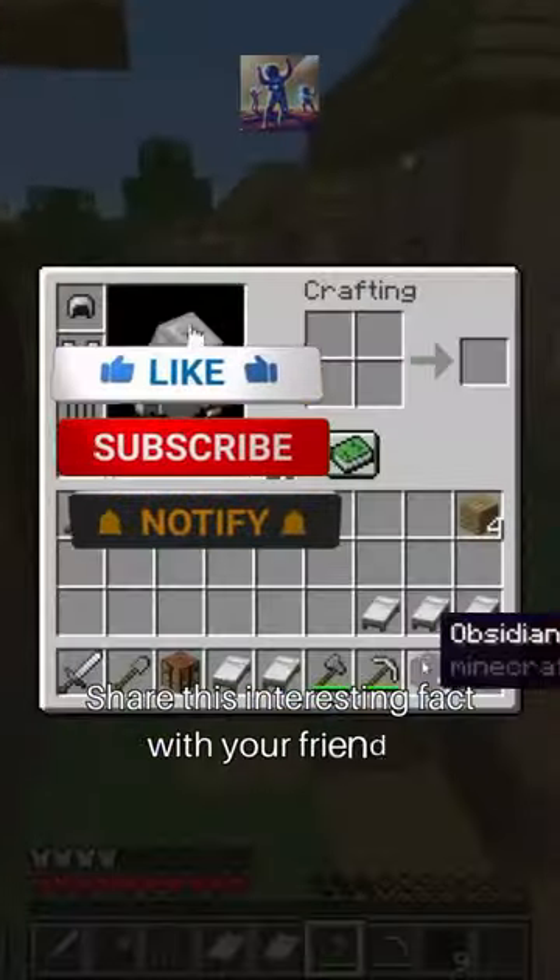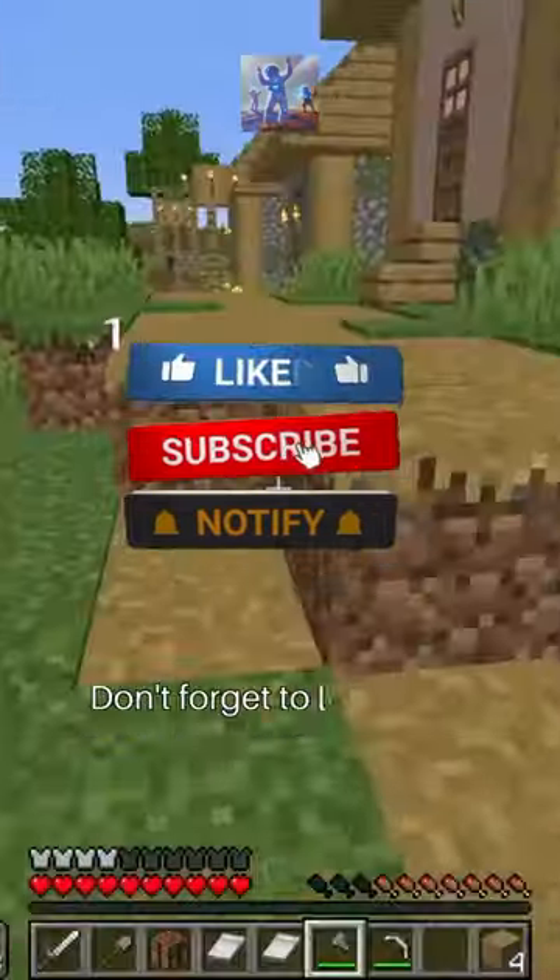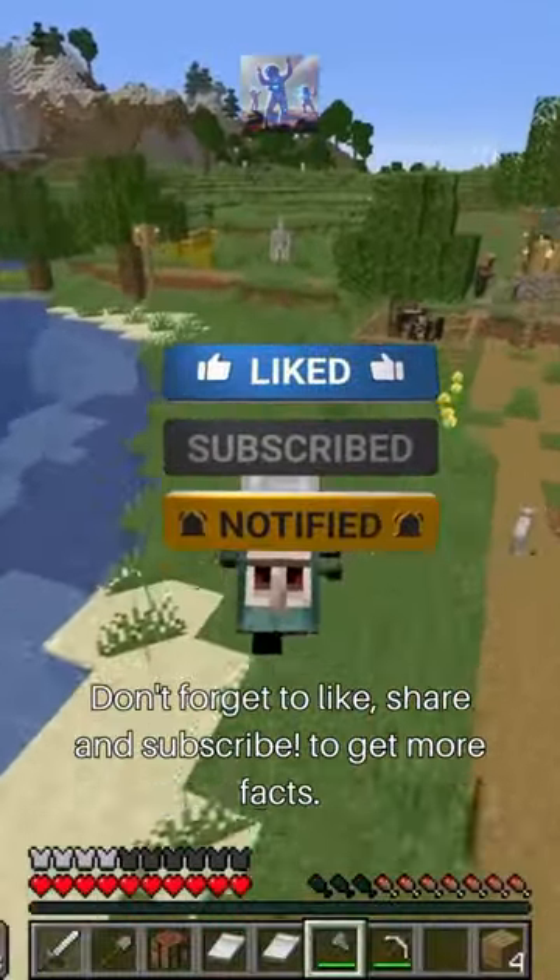Share this interesting fact with your friends. Don't forget to like, share, and subscribe to get more facts.